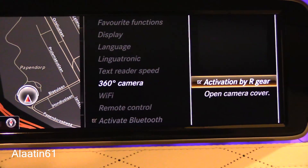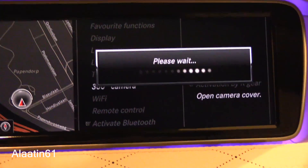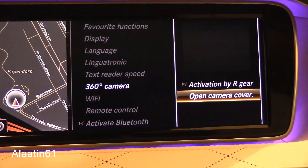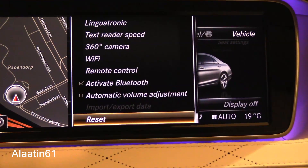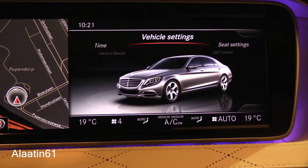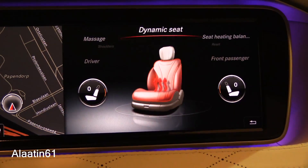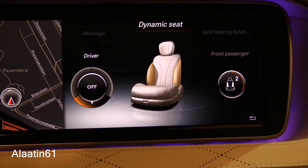The car features Linguatronic voice control, a 360-degree camera, and Wi-Fi connectivity. It has an 80-gigabyte hard drive navigation system. When entering a corner, the side of the seat adjusts so you remain in place through corners.